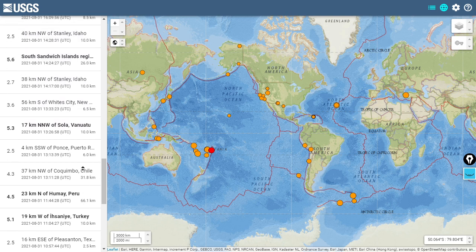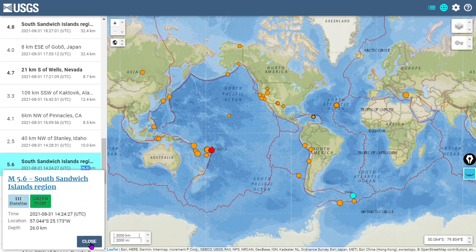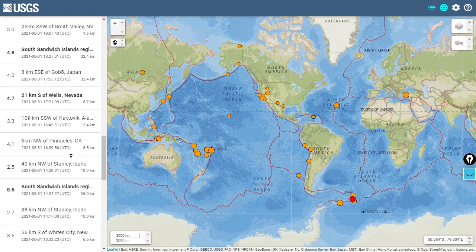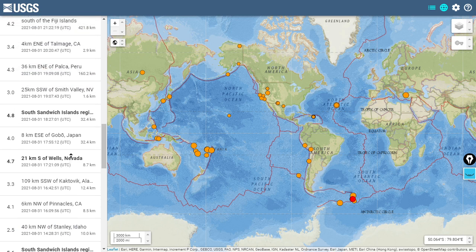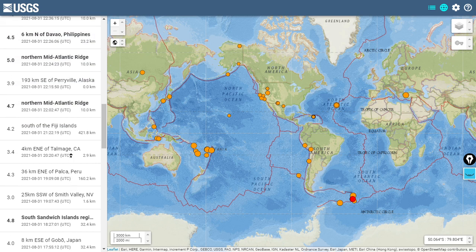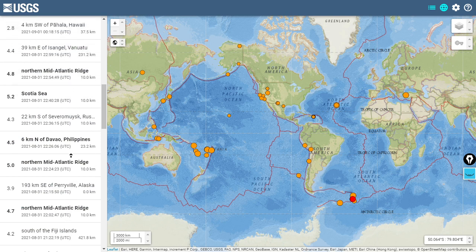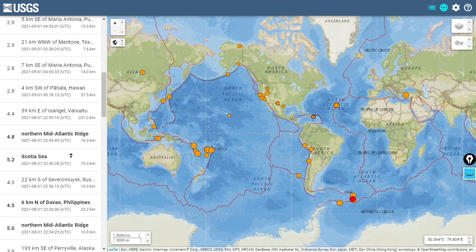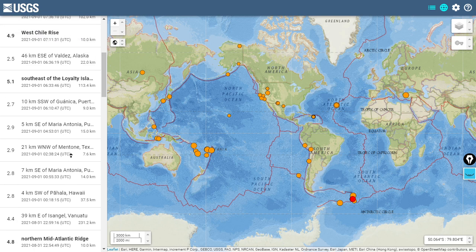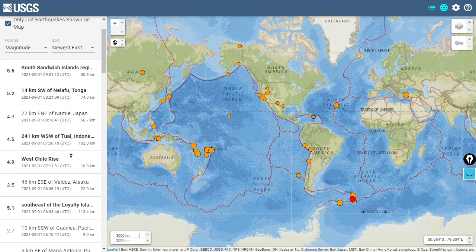Turkey saw a 5.1. South Sandwich Islands still rocking with a 5.6. Some new activity in Oceania and continued activity in the South Sandwich Islands region. A deep quake at Peru — only a 4.3, but at 160 kilometers estimated depth. Vanuatu saw a deep quake at 4.4 magnitude, 231 kilometers estimated depth. Indonesia saw a 4.5 at just over 100 kilometers.